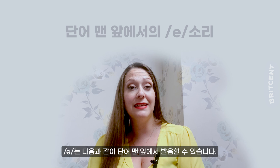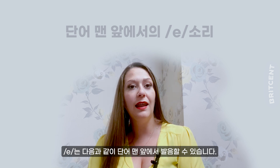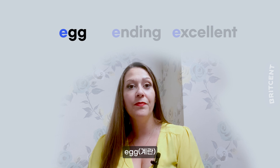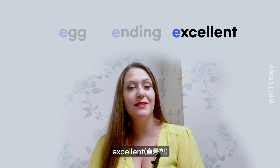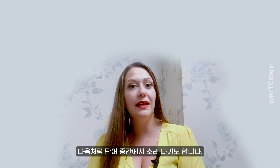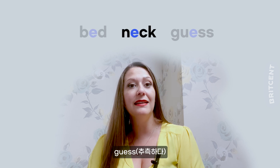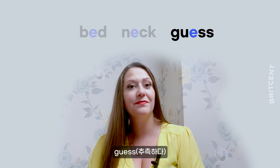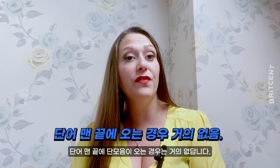The E sound can be heard at the beginning of words like egg, ending, and excellent. It's in the middle of words like bed, neck, and guess. But words don't usually end in a short vowel sound.